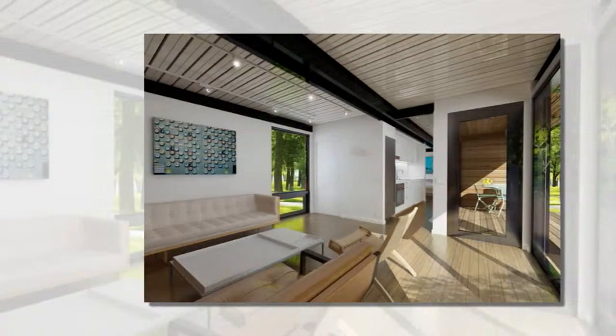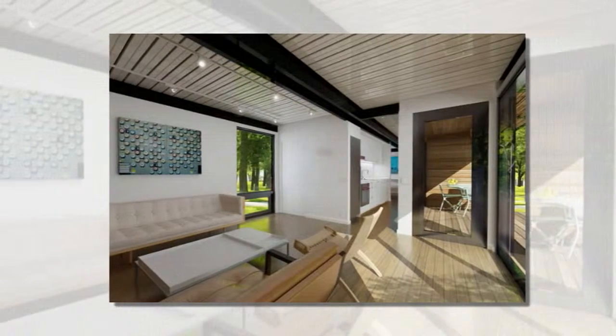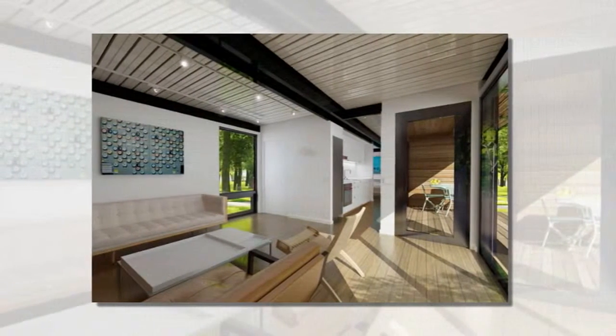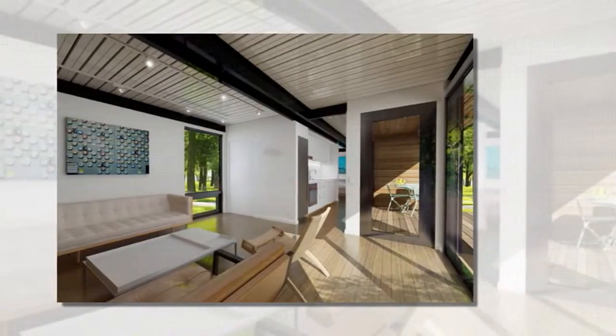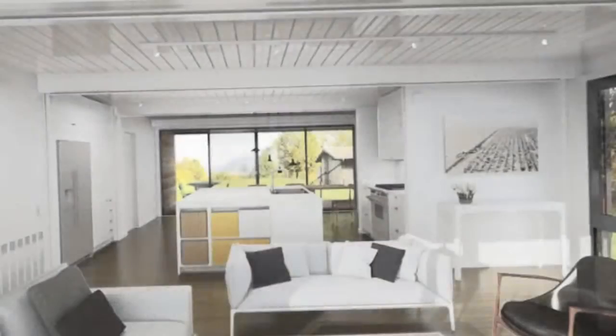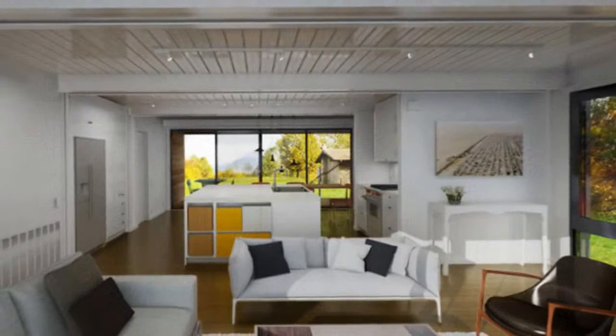Levy and Stott spent six years working in prefab design and building with Marmal Regina, and realized that there were a lot of problems in the industry. So they set out to fix those problems by starting their own company with a strategy that more efficiently builds homes in a factory setting and brings down the cost of shipping with smaller modules.